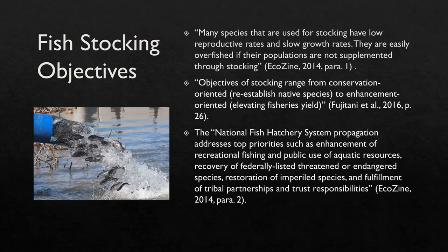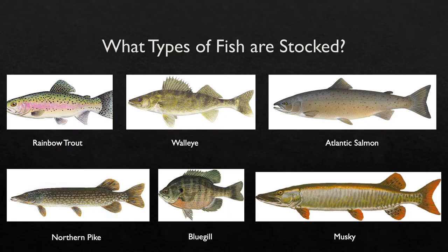With that being said, not all fish that are stocked are predatory fish. Some species of fish are raised in hatcheries, including rainbow trout, walleye, Atlantic salmon, northern pike, bluegill, and muskie. If you look over at the slide, I have a picture of what each fish looks like.